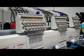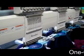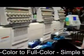We have multiple head machines where we can run large orders or individual orders. As you can see here, it is sewing a person's name and their title on their scrubs.